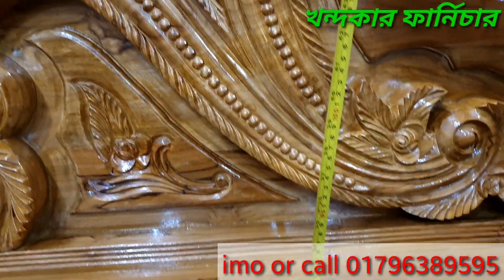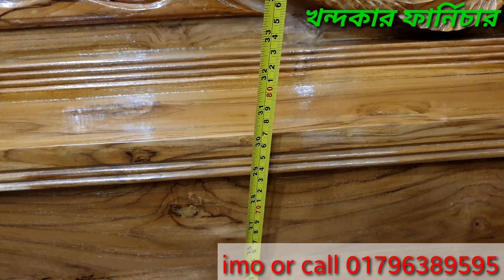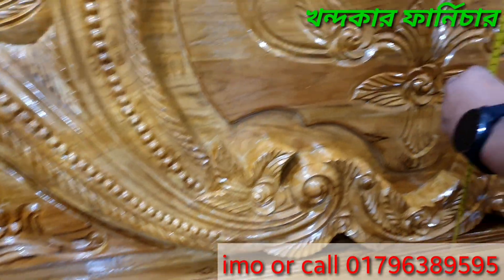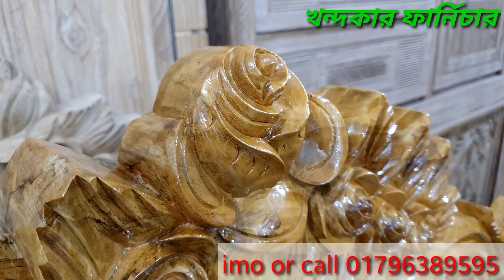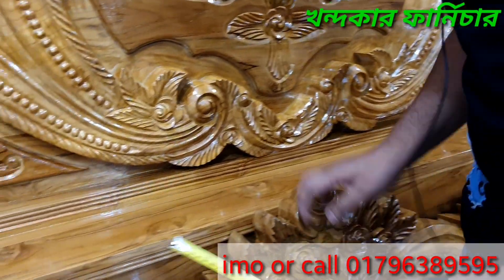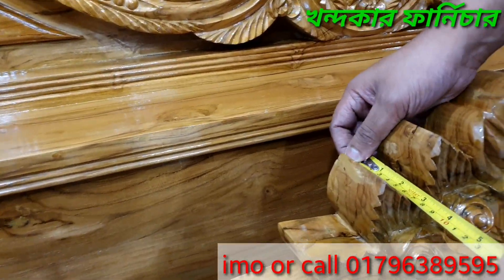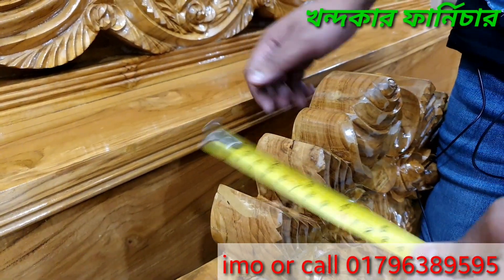The headboard is about 3 inches. We will see how much the headboard is — it is about 60 inches. And this is the cut-gula, I will show you how it is.